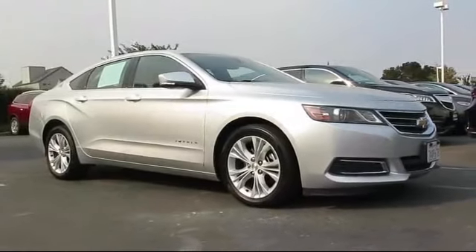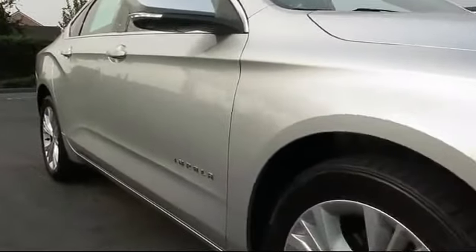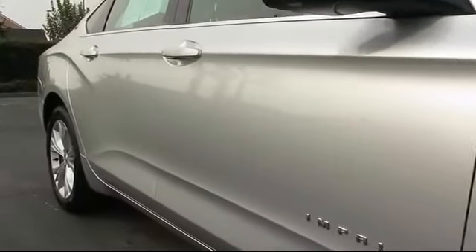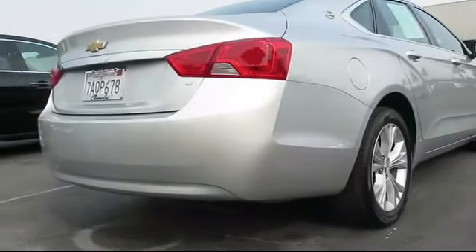This vehicle comes equipped with keyless entry, steering wheel controls, premium audio system, Sirius XM satellite radio, air conditioning, traction control, power windows, CD player, side airbags, and telescoping steering wheel, and has less than 40,000 miles on the odometer.